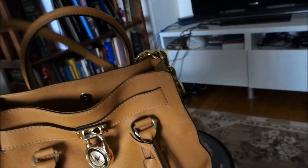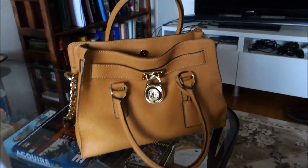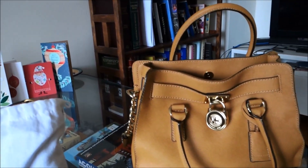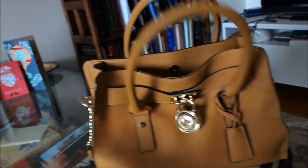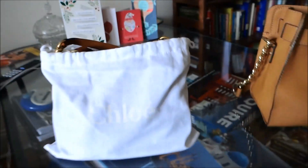However, the Michael Kors Hamilton is a bit too formal looking to be dressed down in jeans, in my opinion. And because it's a shoulder bag, it's not super convenient for something like a European vacation where you want to be hands-free and you're walking around for maybe eight to ten hours a day. You don't necessarily want to be hauling a bag that's a little bit heavier. That's how I decided on this Chloe bag.